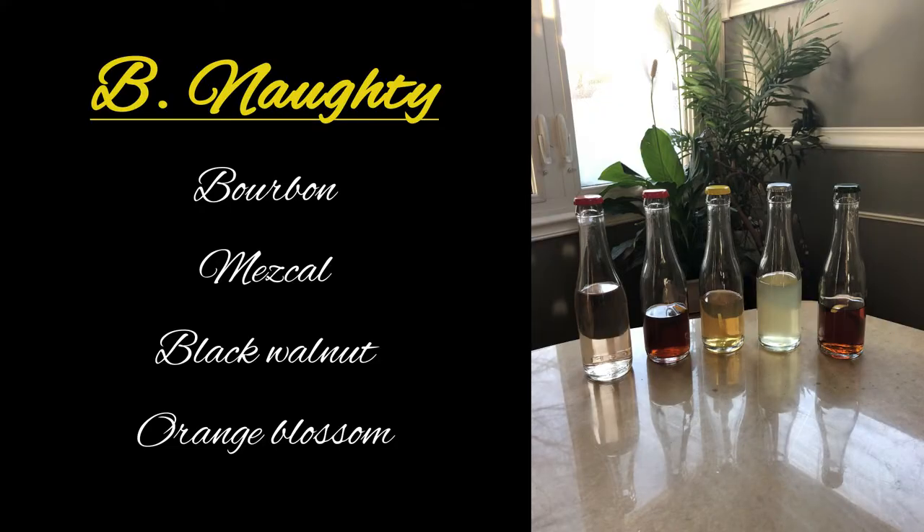Alright, next up we've got the Bee Naughty. That has bourbon, mezcal, black walnut bitters, and orange blossom. Smells fun, smells good — smells kind of scary. I like it. I don't really like mezcal, but it's drinkable. I love mezcal. You can definitely taste some mezcal. It's very mezcal-forward in my opinion. I think it's bourbon on the front and mezcal on the back. If you like mezcal, you'll definitely like this.